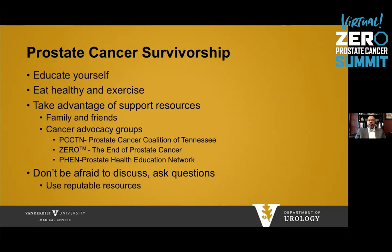Prostate cancer survivorship involves several key elements. You should educate yourself before and after treatment to know your options and what to expect. Maintain a healthy diet and exercise — any patient with cancer who exercises regularly has better survival and probably a better outlook than those with a sedentary lifestyle. Take advantage of support resources like this Zero Summit. Utilize family, friends, and cancer advocacy groups such as the Prostate Cancer Coalition, Zero, and the Prostate Health Education Network. Don't be afraid to discuss or ask questions — men dealing with such sensitive topics as erectile function or urinary leakage should use reputable resources.